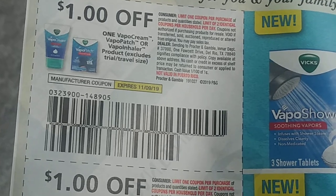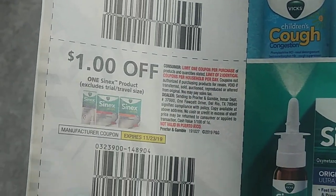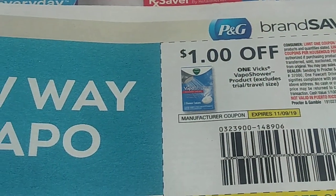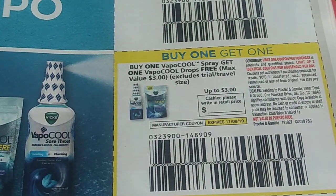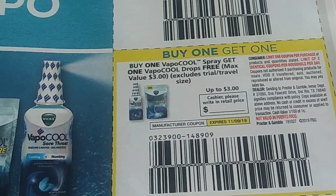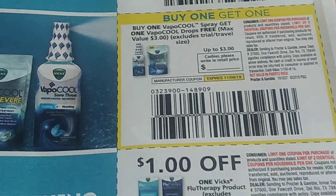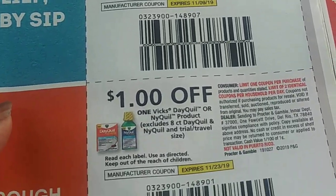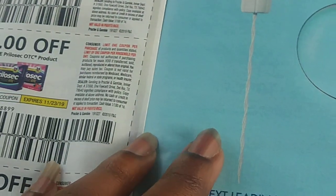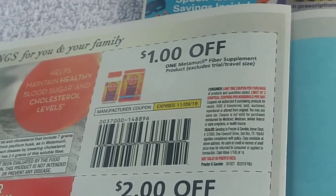We have our vapor cream and DayQuil coupons. There's a buy one get one free for vapor cream - you buy the spray and get the drops for free, up to $3. I hope they're both $3 instead of one being $5 and the other being $3, because that changes the value of the deal.